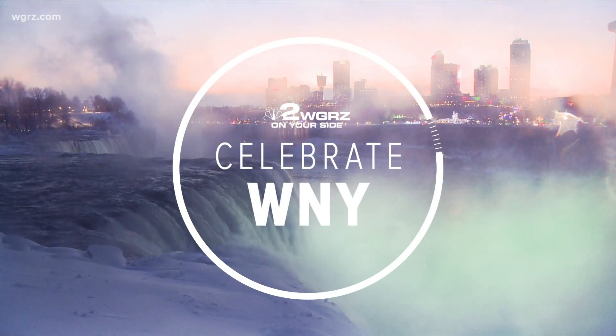Tonight we are celebrating Western New York's natural wonder of the world, right in our own backyards. Of course, we're talking about Niagara Falls. When you think about the falls, you probably don't think of visiting in the dead of winter, but there is a good reason to. Photojournalist Ben Reed visited the Cave of the Winds this week and shows us how this ice display is captivating visitors.